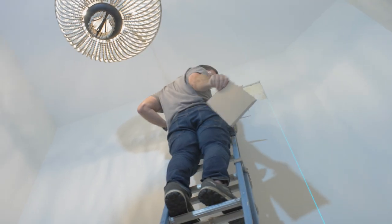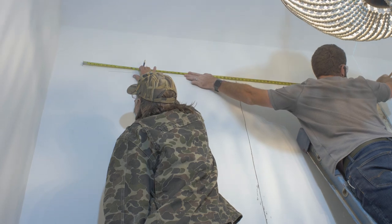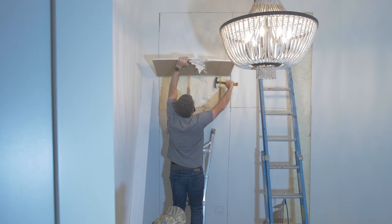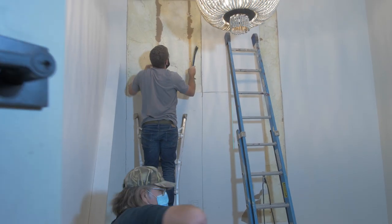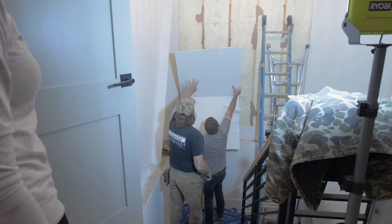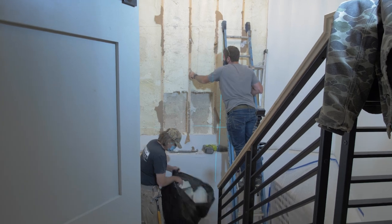I cut the drywall with a reciprocating saw and cut it up into smaller pieces that we could pull off the wall. Once we got all the drywall off, then we could start removing the insulation. I tried to keep as much insulation as possible so that we didn't have to put back in that much insulation once the window was filled in.